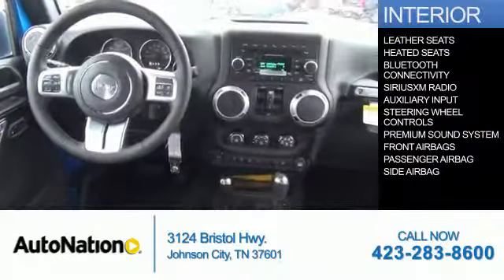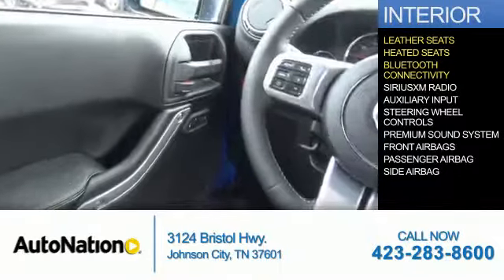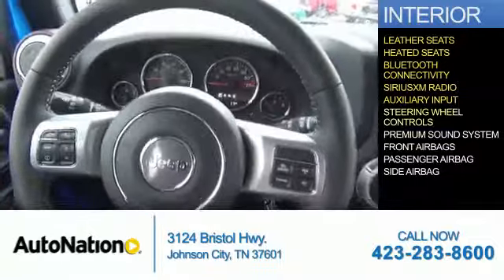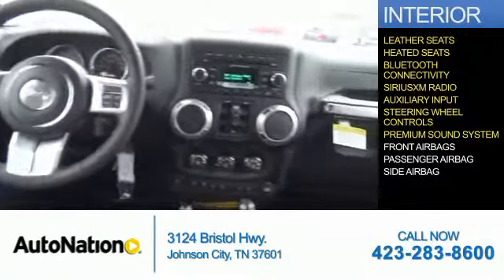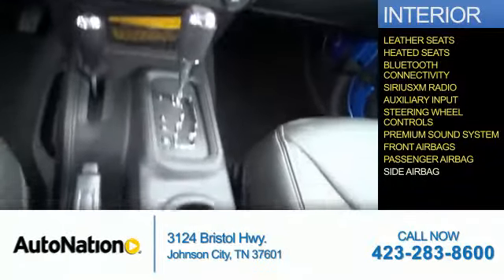Inside you'll find leather seats, heated seats, Bluetooth connectivity, Sirius XM satellite radio, an auxiliary input, steering wheel controls, a premium sound system, front airbags, a passenger airbag, side airbags — great quality at a great price.